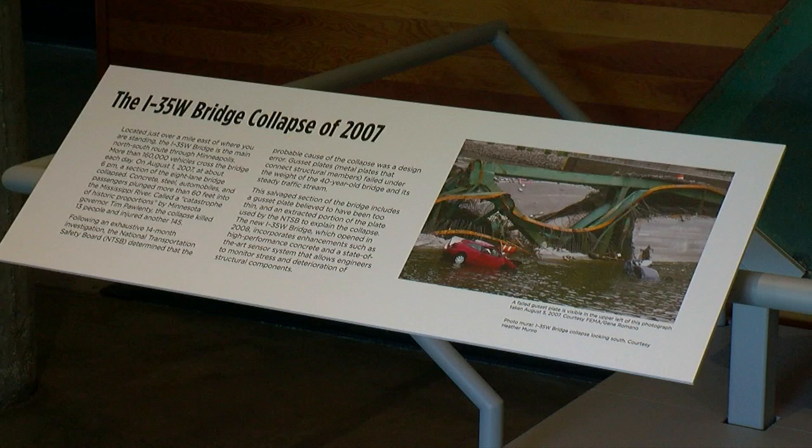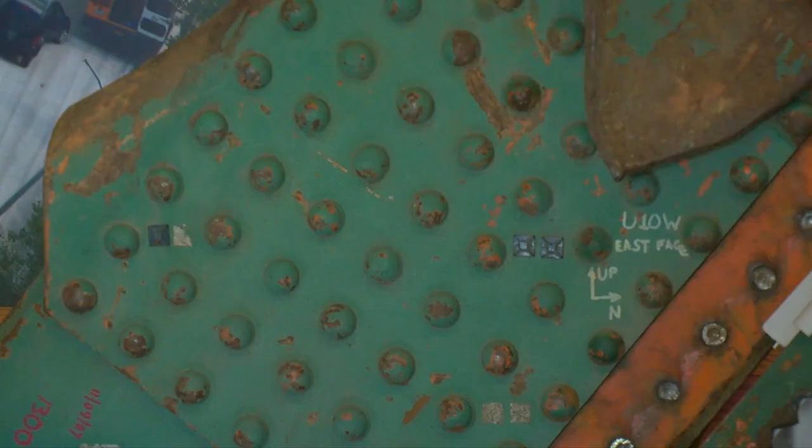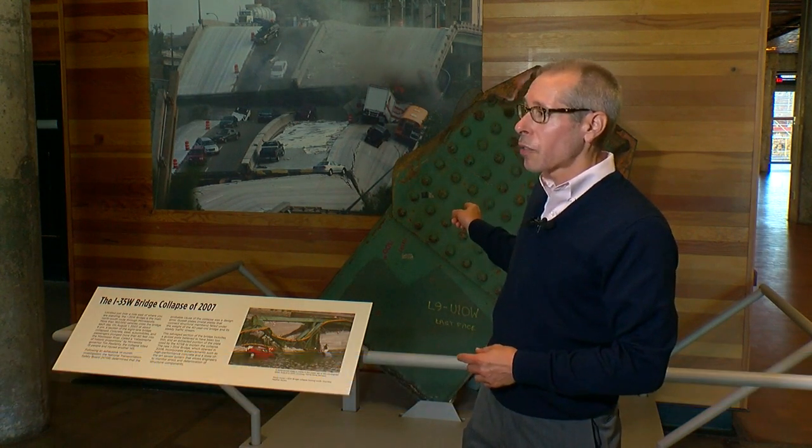It was used during the investigation by the National Transportation Safety Board. When investigators determined the gusset plates were too thin to support the weight of the bridge, the disaster killed 13 people and injured close to 150 others. It's one thing to see a photograph of that bridge — it's another thing to stand in front of a piece of it and actually have a sense of its power and its presence.